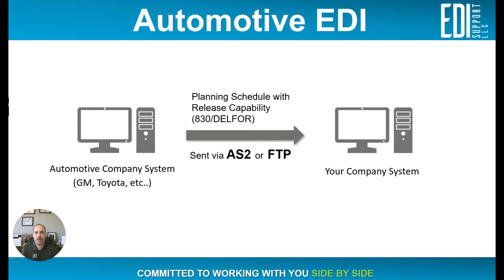What we're going to talk about today is the automotive industry with regards to EDI processing. Looking at this first slide, you have the automotive company, which is usually consisting of General Motors, Toyota, Honda, or any of those other conglomerates inside that automotive space.